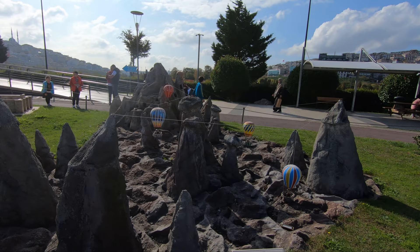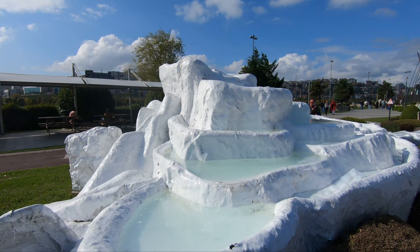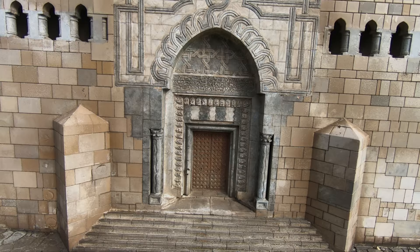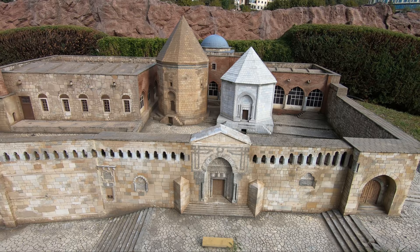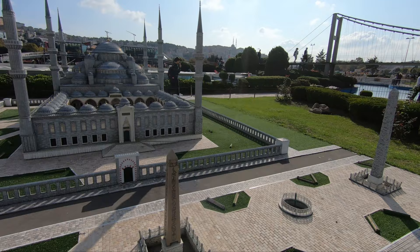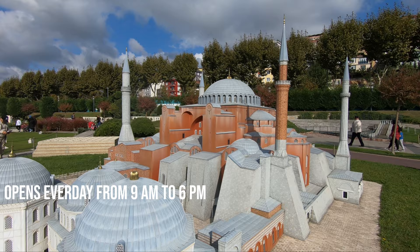A free mobile app is available on the App Store and Google Play — just search for Miniaturk. You can install it on your mobile device and find the audio guide to each place in nine different languages including English, Spanish, Arabic, Persian, German, and French, as well as maps of the place and other activities. The entrance fee for foreign tourists is 15 liras, payable in cash or credit card — foreign currencies are not accepted. The museum is open between 9 a.m. and 6 p.m. every day.